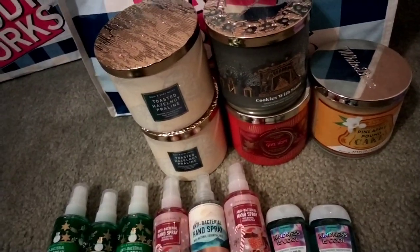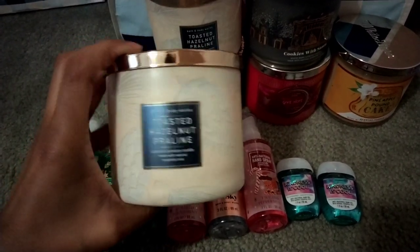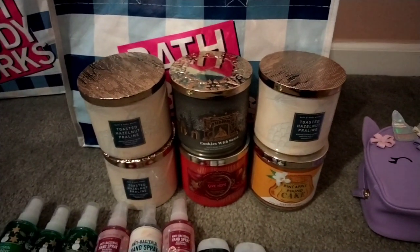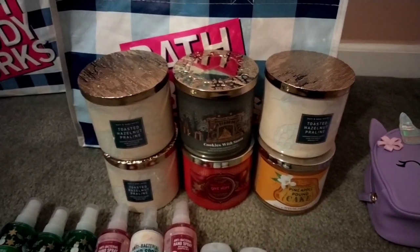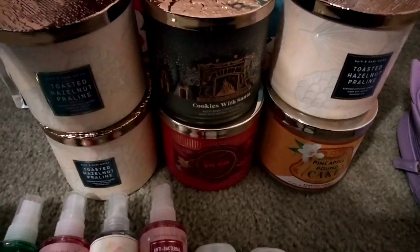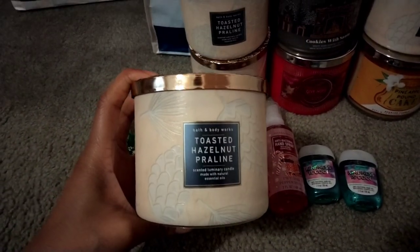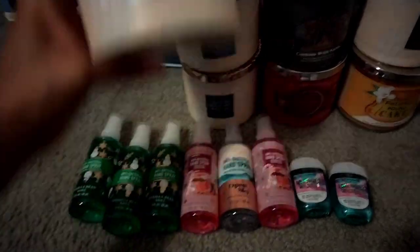Another candle I backed up is the Toasted Hazelnut Praline, because I feel like it's just going to get away — we won't see it again after the holidays unless it comes back during SAS. So here's another Toasted Hazelnut Praline that I picked up.